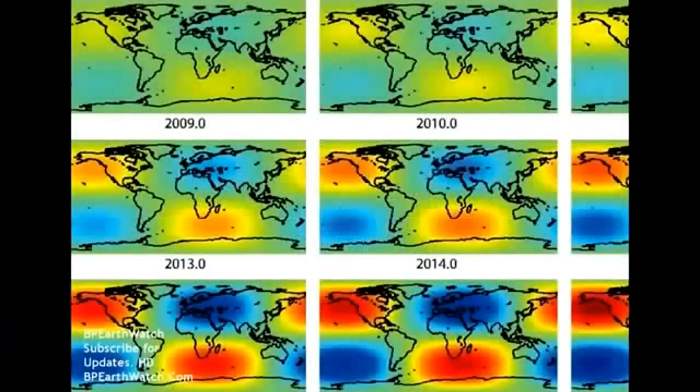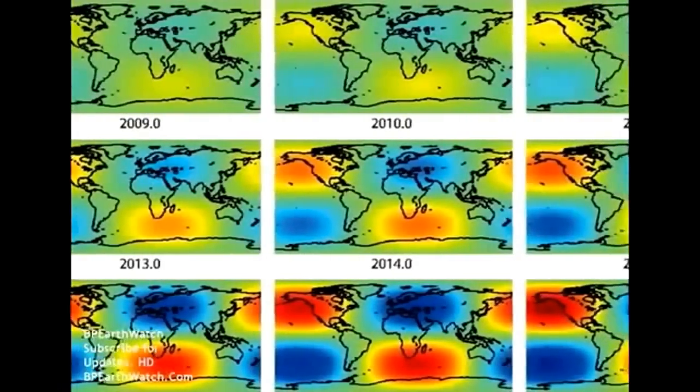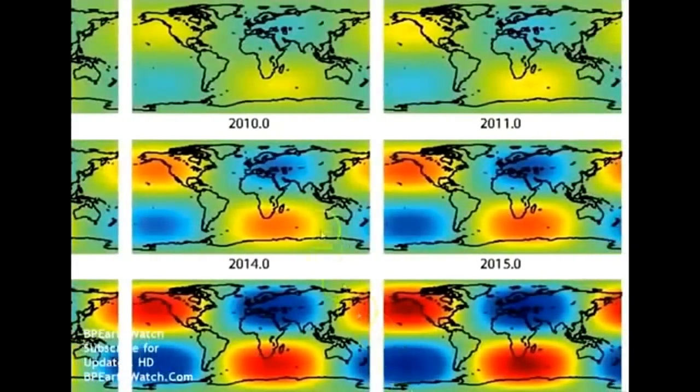This is December 16th, 2014. Guys, this is a video that's got a lot of technical data in it, but it may be one of the most important that you've ever seen. I want you to pay attention to what we're looking at. These are deformations in the earth since 2009, and it's got to do with our pole shifting.